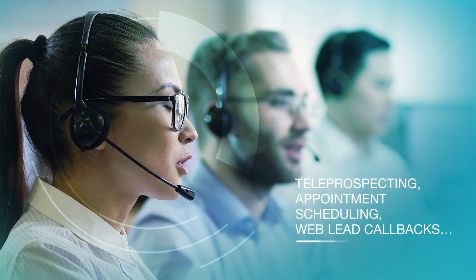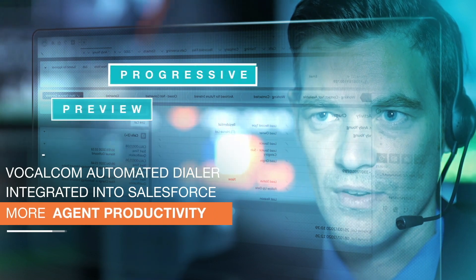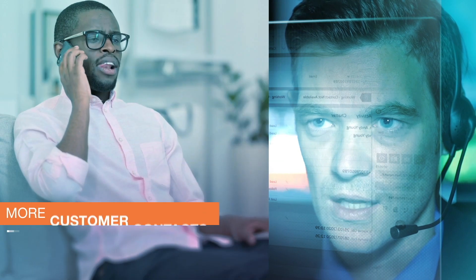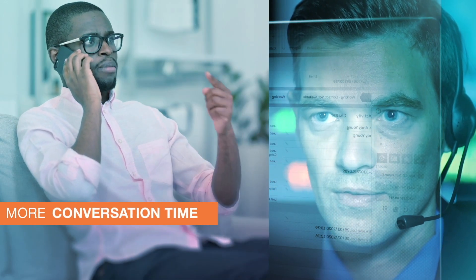Teleprospecting, appointment scheduling, web lead callbacks. Improve agent productivity in outbound call campaigns with the power of the VocalCom automated dialer integrated in Salesforce. Increase your successful contact rate and spend more time speaking to customers.